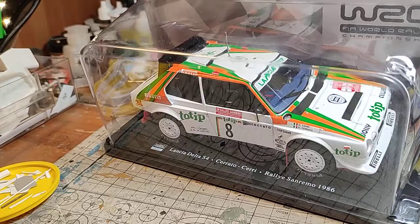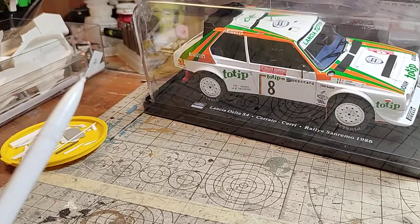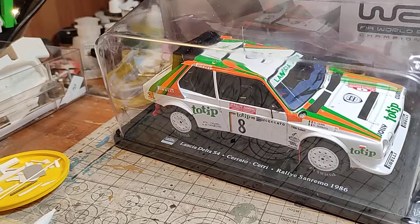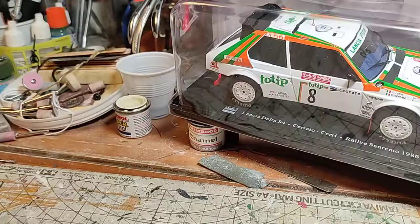The mighty Delta S4 had a share of bad luck and a lot of deadly accidents. Everybody remembers the story of Henri Toivonen — Tilio Bettega also had a crash with the 037 — but Toivonen was probably the most important victim. This is the Jolly Club version; the other one was the official Martini Racing car number seven. Toivonen was driving it in 1986 in the Tour de Corse, the Corsica rally, when he had an accident, fell off the road, the car flipped and caught fire, and he died.